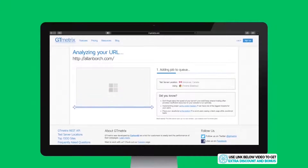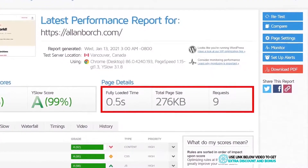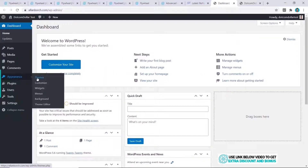Speed and uptime performance tests: after installing the basic WordPress site, I tested the speed of the bare-bones website using GTmetrix. The result is just half a second — 0.5 seconds. This is an amazing start for Flywheel, as they are the fastest bare-bones website I have tested out so far.